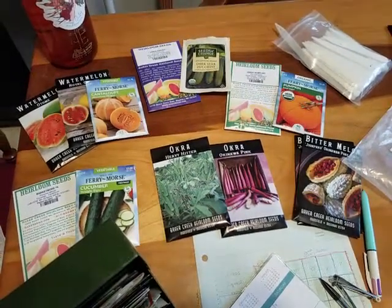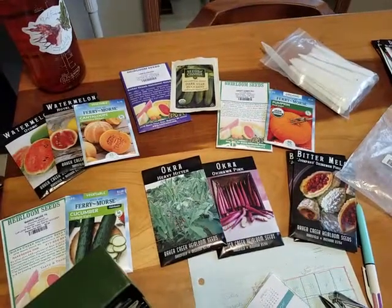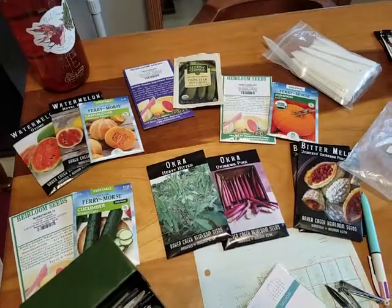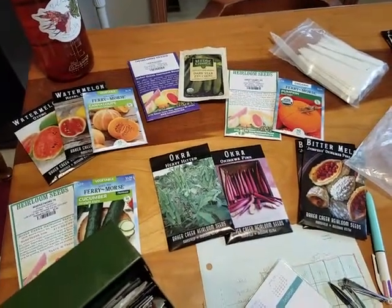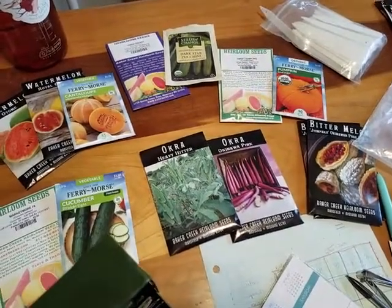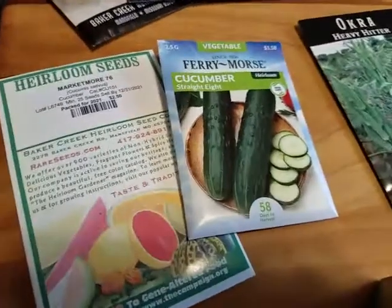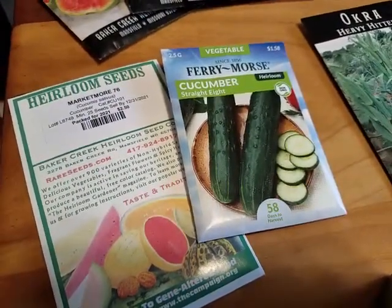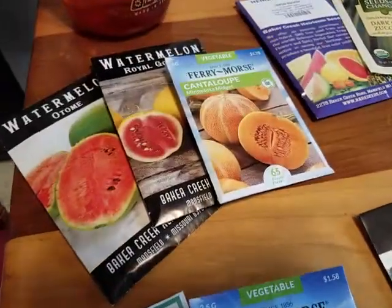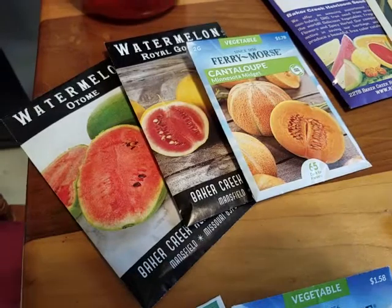Good morning. It is about four weeks before our last spring frost, and a good time to start some warmer weather crops to put out afterward. Today I am starting some cucumbers — we got straight eights and market more 76 — and doing some watermelon. Got this tiny Otomi, which is kind of a single-serve variety.